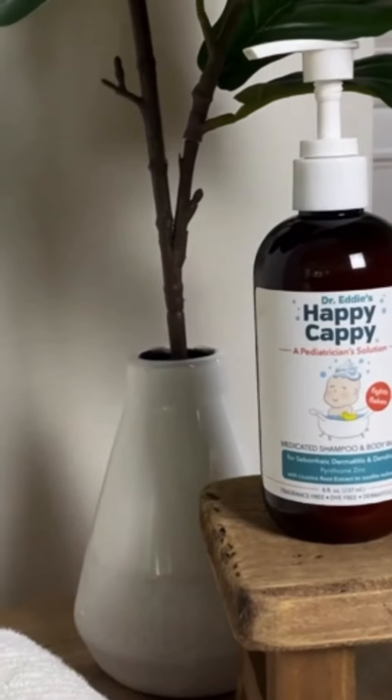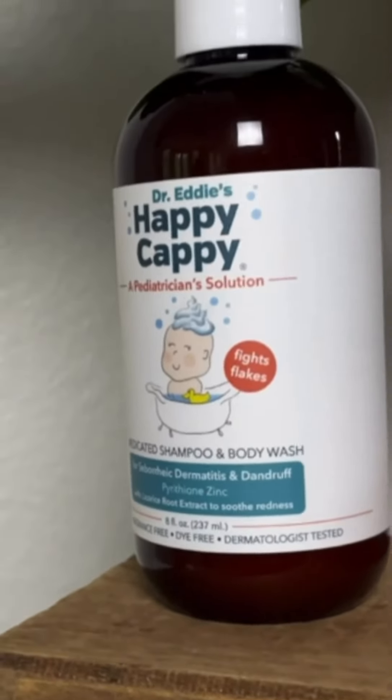And then I found Happy Cappy. Happy Cappy medicated shampoo and body wash is specially designed for seborrheic dermatitis and dandruff. It's also specially formulated to stop scaling and redness.